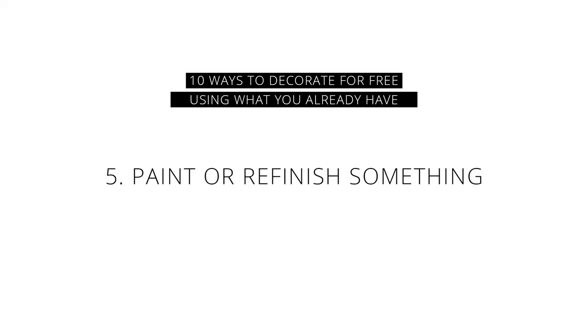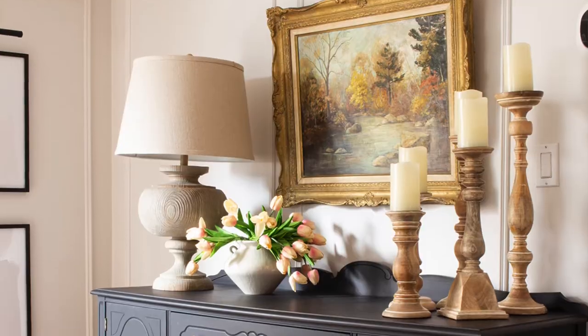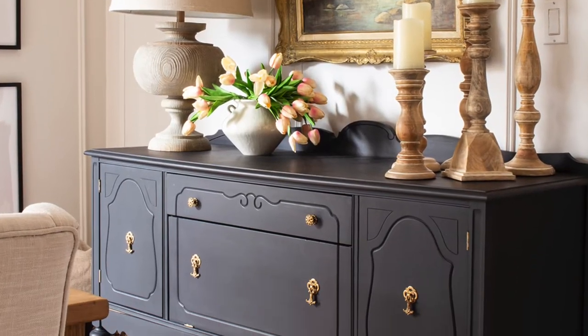The fifth way to decorate for free using what you already have is to paint or refinish something. This can be furniture, accents, accessories, or decor where you like the shape or silhouette but not necessarily the color or the finish. You don't even need any fancy designer paints — you can just use latex paint. Down below I'll link a post I wrote a few years ago about how to paint furniture using plain old latex wall paint.